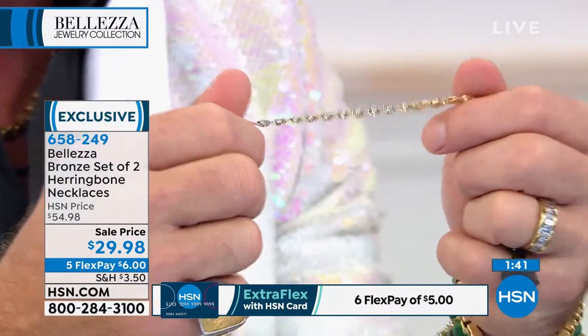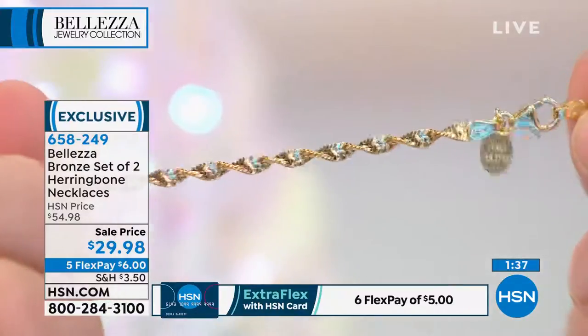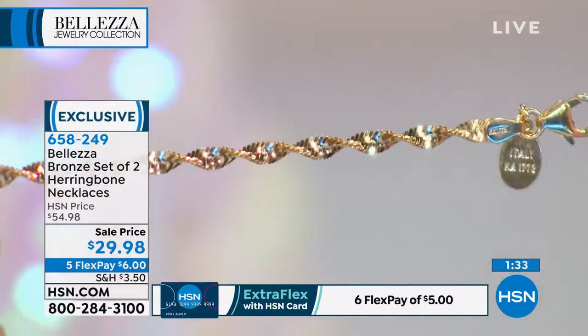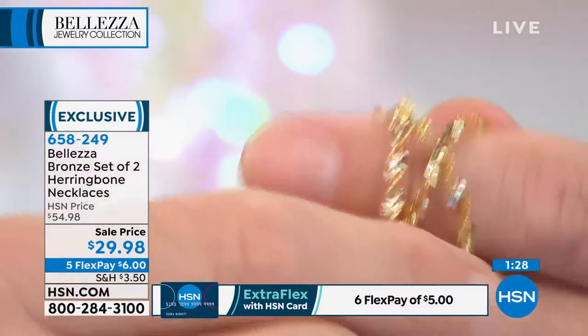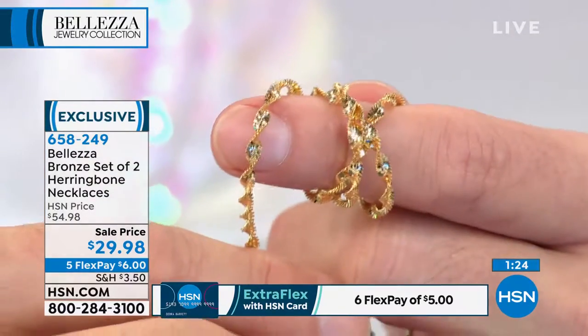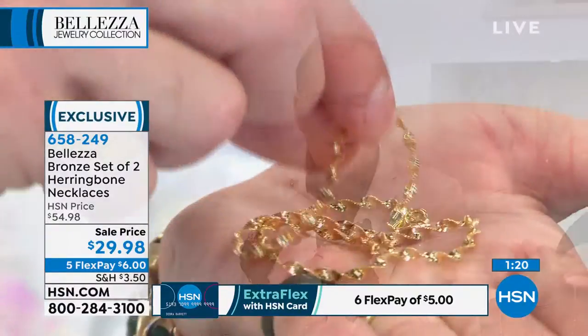I'm going to show you how fluid these necklaces are. When you get close, you notice when it moves, look at how it's grabbing light — you've got diamond cutting and the twist going on here as well. Old herringbone you could not bend at all. These are completely flexible. Look at what they do — no problem, no kinking, no wonder. They puddle like gorgeous, beautiful Italian gold.